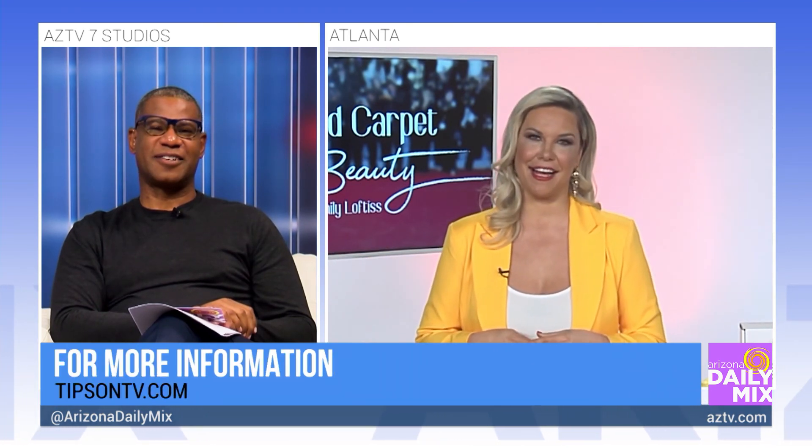For all this information about these great red carpet trends and secrets, head on over to tipsontv.com. Emily, thanks for joining us — see you soon.